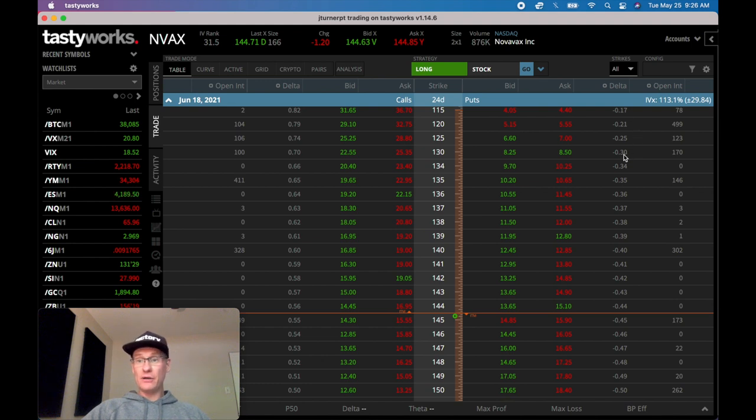...and then 24 days out - more than double the time - the 30 delta is trading for around $8, I would rather do the shorter term. If I do two 10-day trades, I can collect over $10 and still be in a shorter timeframe than the 24-day option paying only $8.35. You want to look at the multiples - if you can get $1 at 10 days and $8 at 20 days, do the 20-day trade because two $1 trades is only $2.